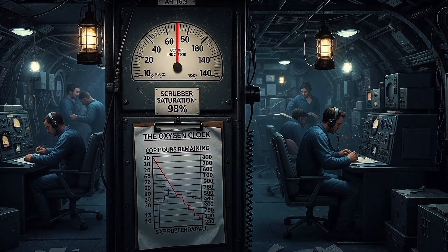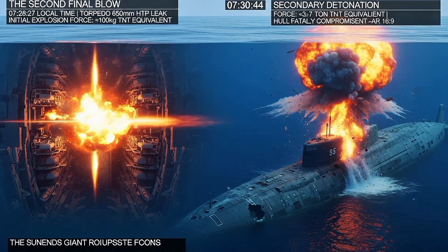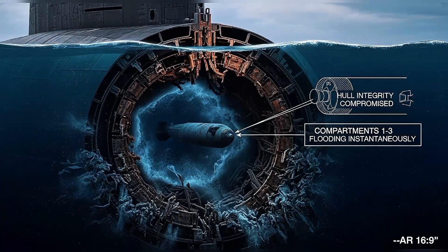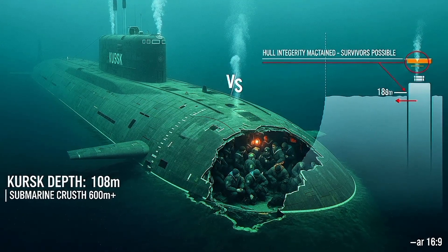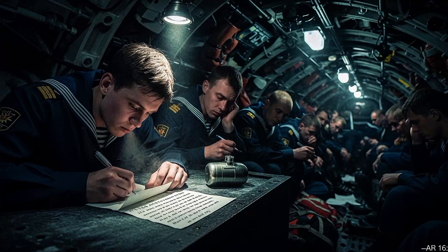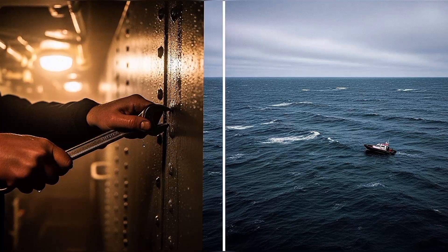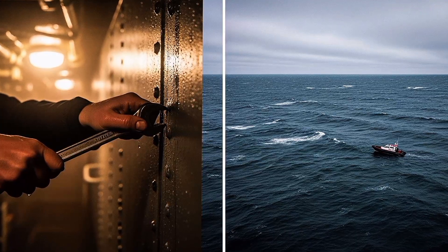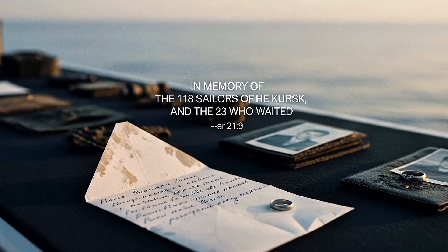But implosion isn't the only killer — sometimes the submarine stays intact, and that's worse. In August 2000, the Russian submarine Kursk was conducting exercises in the Barents Sea when a torpedo malfunction caused a massive explosion in the forward compartment. The blast killed the entire forward crew instantly and opened the hull to the sea. The submarine sank to the seafloor at 354 feet — shallow enough that implosion wasn't a concern. But 23 sailors survived in the aft compartments. They sealed themselves in, wrote letters to their families, and waited for rescue. Russian naval forces knew the submarine was down and that men were alive, but pride, bureaucracy, and equipment failures delayed international rescue efforts. The sailors lasted 18 hours. Then the air ran out. Their bodies were recovered weeks later, letters still in their pockets.